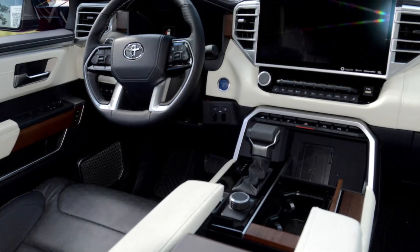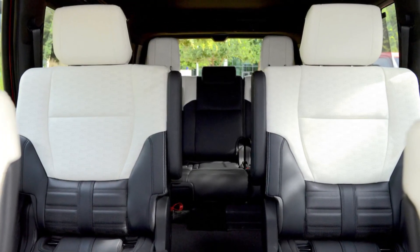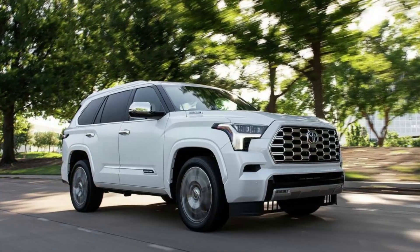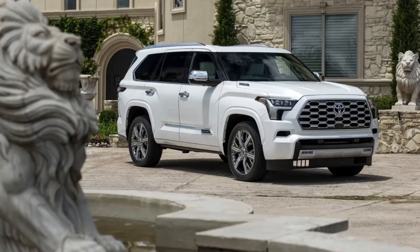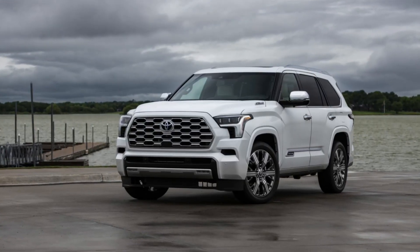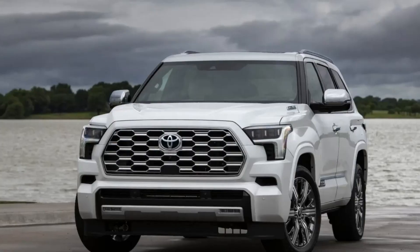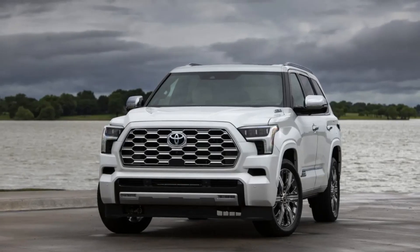Find out about the release date, price, and specs of the all-new 2023 Toyota Sequoia. The new 2023 Toyota Sequoia is currently available to build online and will be sold at dealerships throughout the United States and North America, as well as in select international markets. The 2023 Sequoia will be built at the Toyota Manufacturing Plant in San Antonio, Texas — the same plant in which the Tundra is built.